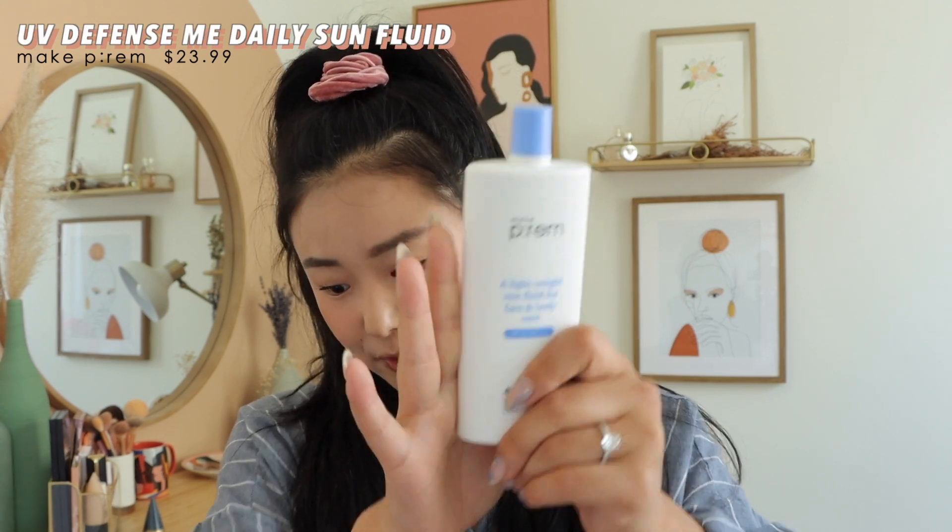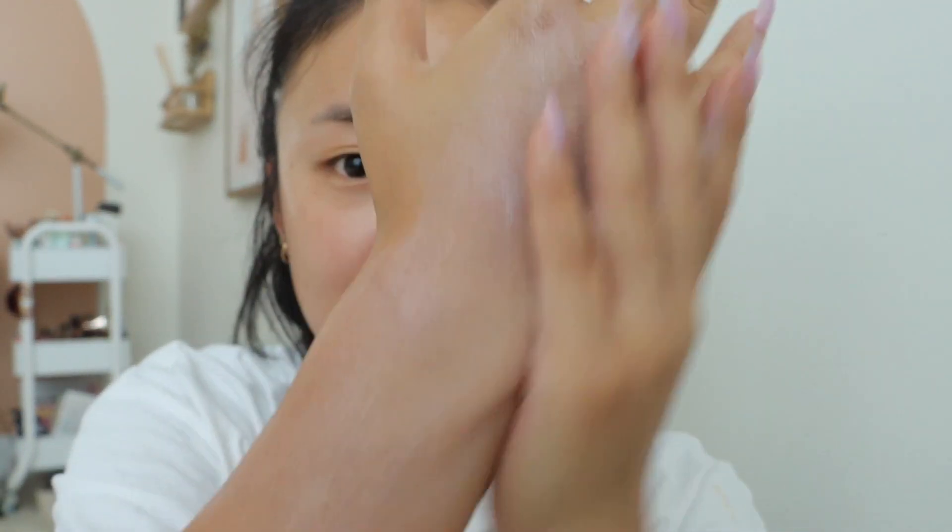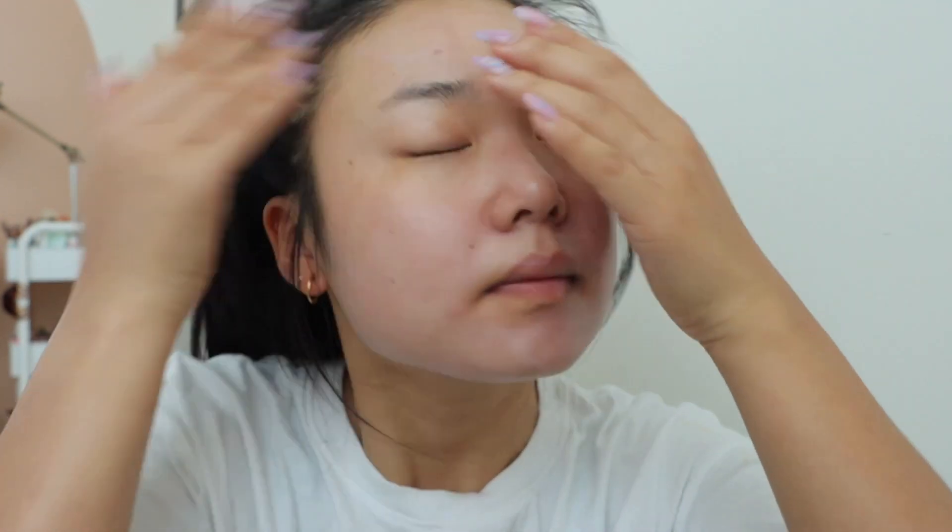Next is the Make Prem UV Defense Me Daily Sun Fluid — by far the biggest sunscreen I've seen for face and body. It's 150 milliliters for $24, so you get a lot for what you pay, and it's 50 SPF. However, I will not be using this — it gives an extreme white cast where I look almost gray-white. It's typical sunscreen-y in that regard. I think it's good for your body where you don't care as much, but not as a face sunscreen replacement. I will clarify though: I tried it again and it's not that white cast-y — I don't know why the first time I felt like it did. I didn't put on too much the second time, so just wanted to clarify — it's fine.